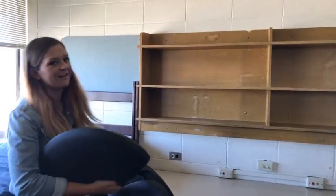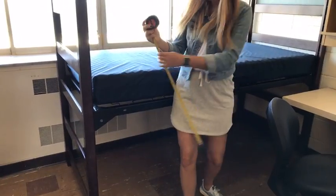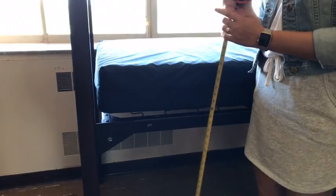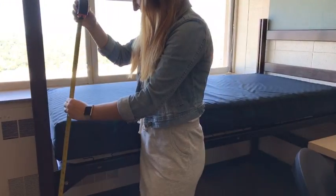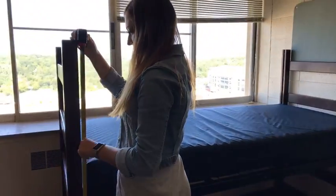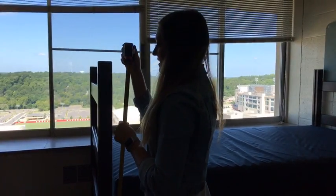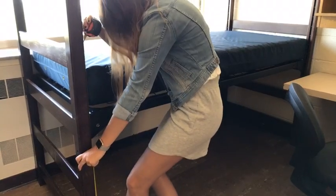Nancy from Plano asks: what is the clearance under the bed as currently set up? Right now it's at about 30 and one-quarter inches from the ground — it's on the third riser from the bottom. You can lift it all the way up to make a bunk bed. The maximum height is about 59 inches, and the minimum low-rider height is 26 inches.